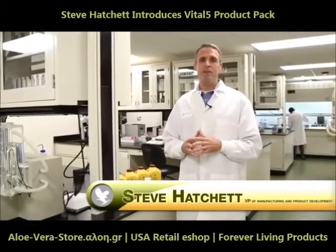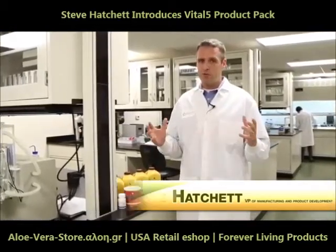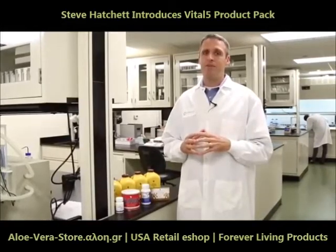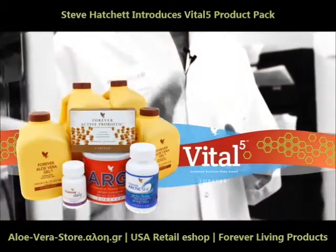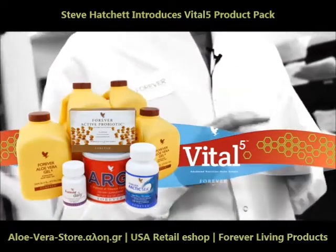I'm Steve Hatchett, the Vice President of Manufacturing and Product Innovation. Today I'm so excited to talk to you about Vital 5. There are so many wonderful products here at Forever Living, but there are five vital products that I want to talk to you about today.